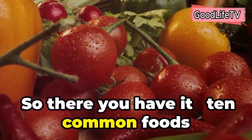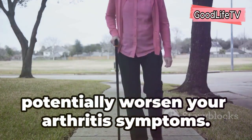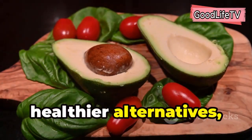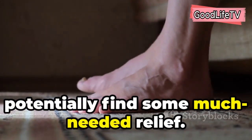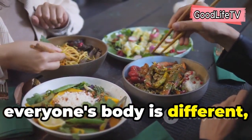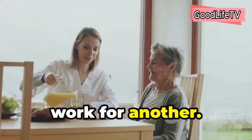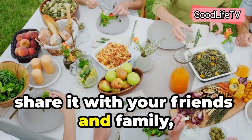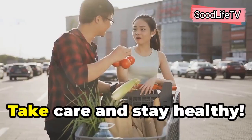So there you have it — 10 common foods that can contribute to inflammation and potentially worsen your arthritis symptoms. By making simple swaps and choosing healthier alternatives, you can take control of your diet and potentially find some much-needed relief. Remember, everyone's body is different, and what works for one person might not work for another. If you found this video helpful, please give it a thumbs up, share it with your friends and family, and subscribe to my channel for more health and wellness tips. Take care and stay healthy.